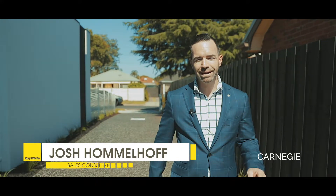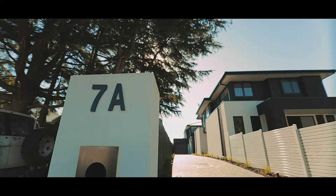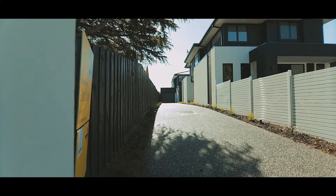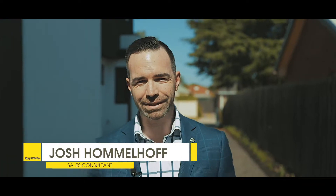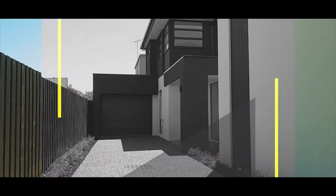Hi, Josh Hummelhoff from Ray White. Today I've got the opportunity to show you a brand new town residence, freestanding, right in the heart of Hyatt, that we know in 2019 is going to tick the boxes for what you're looking for. Let's take a tour.